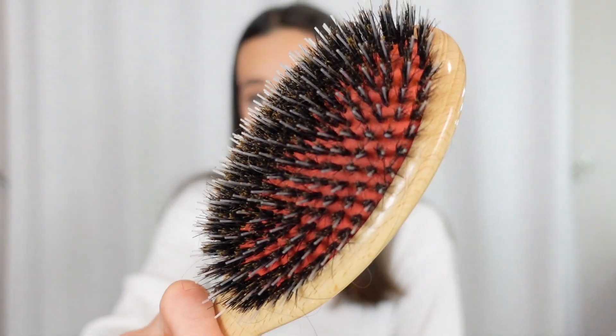Next is this comb brush from Amazon — I don't have the exact name but I'll link it down below. I've been blow-drying my hair with this and the way it smooths out my hair and reduces frizz is next level. I know they have hair brushes like this for like three dollars, but this one was around twenty bucks. I've been loving it for blowing out my hair — it just makes my hair so smooth and silky. Those are all of the products I've been loving lately.